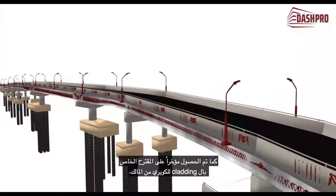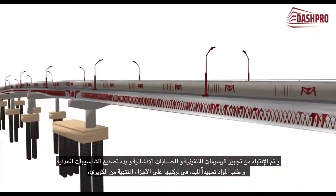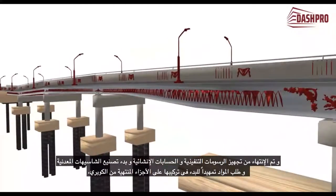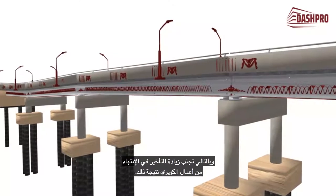The proposal for the bridge's cladding was recently obtained from the client. The shop drawings and other documents are completed, and the manufacturing of material has commenced. Upon its arrival to the site, installation will start. This should also work towards eliminating the project's delay.